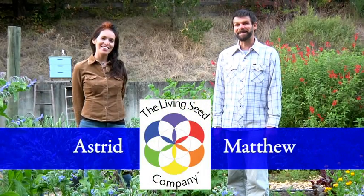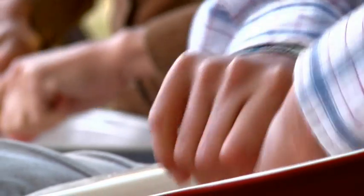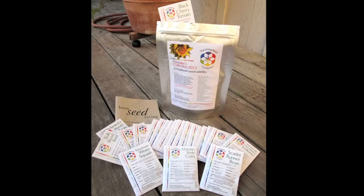Hi, I'm Astrid. And I'm Matthew. And we are the Living Seed Company. We're a small heirloom seed company that offers collections of seeds. By offering our seeds and collections, we take the guesswork out of gardening.